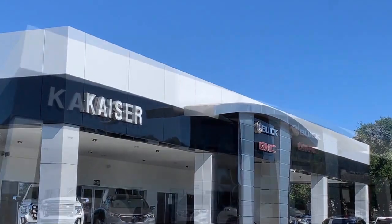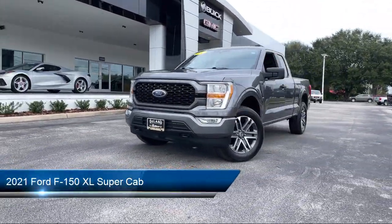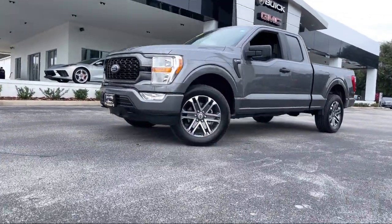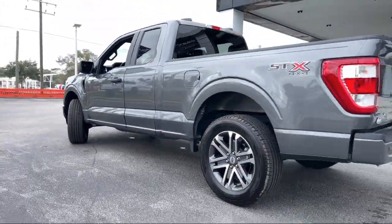Welcome to Kaiser Buick GMC Truck, and here's a look at another one of our great vehicles from our inventory. It comes equipped with rear window fixed privacy glass, sync communication system, steering wheel controls, fully automatic headlights, and auto high beam headlamp control.